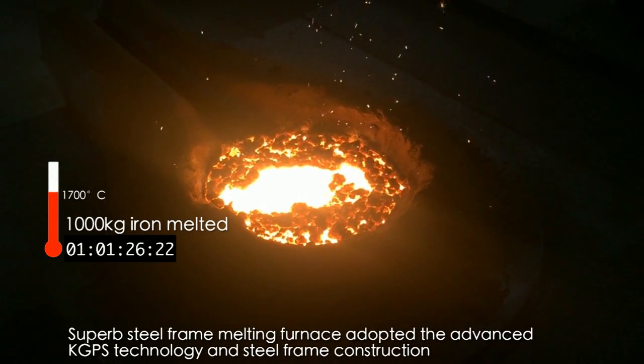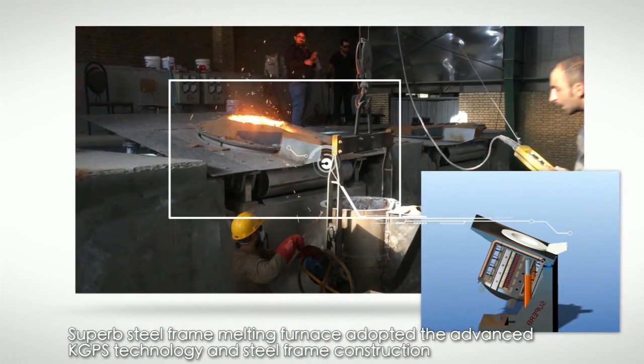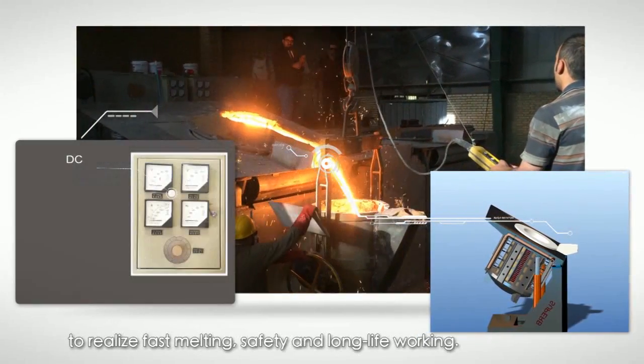Superb Steel Frame melting furnace adopted the advanced KGPS technology and steel frame construction to realize fast melting, safety and long life working.